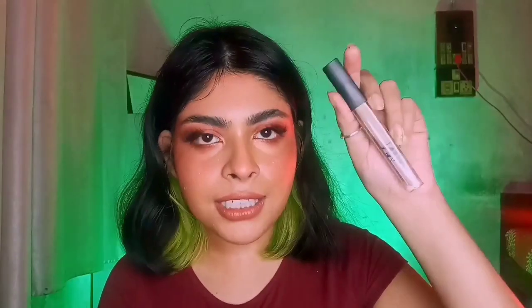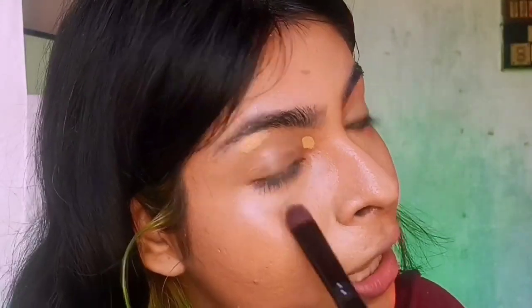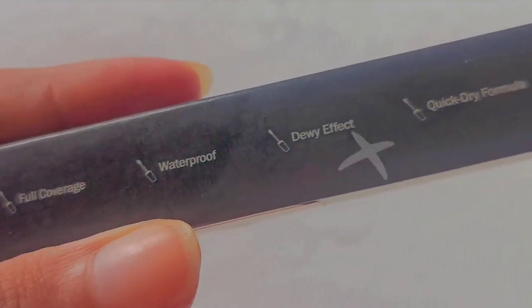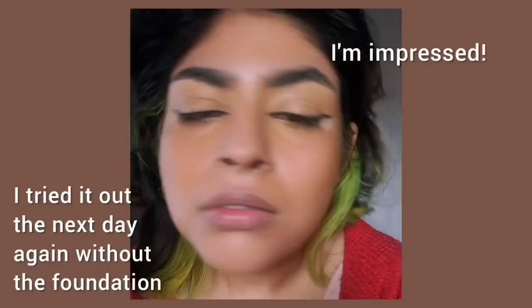Next, the NY Bae Conceal & Conquer concealer in shade 02 Vanilla. It claims full coverage — I think it covered a lot, it's thick. Surprisingly, I'll probably use this concealer more than the foundation. Dewy effect claim: I think it gives more of a soft matte finish. Quick dry formula: totally agree — I made the mistake of waiting before blending and it got super tacky. Waterproof claim: I don't think it'll hold through actual crying, but for a drop or two of water it seemed okay. I'm a little dicey on that claim, but overall this concealer works for all skin types.